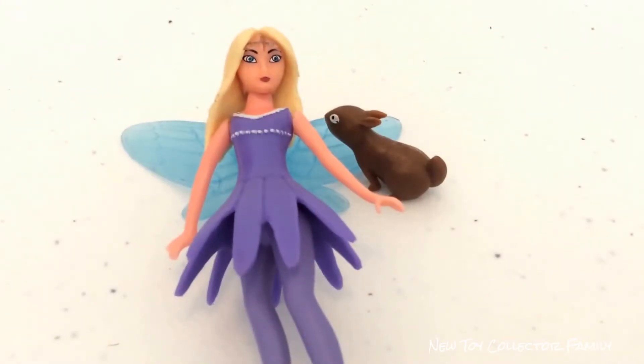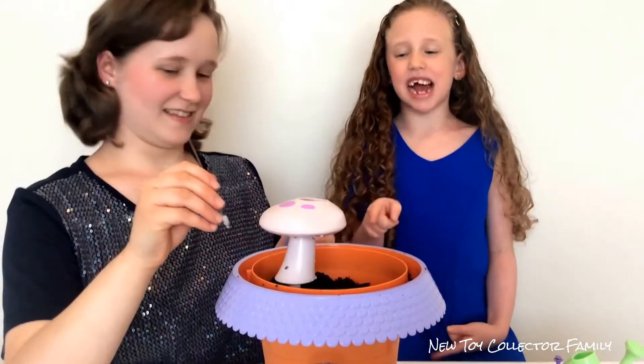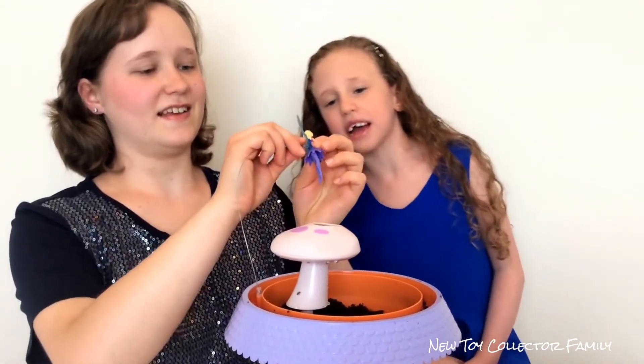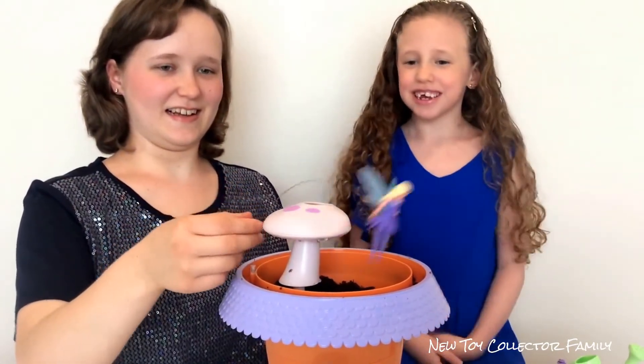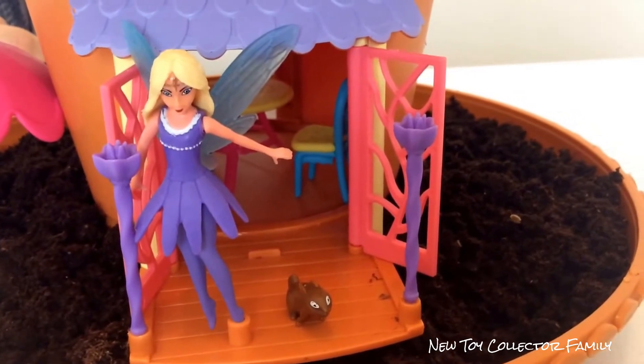Here's a close up of Freya the Fairy and Hazel the Chimp Monk. We're going to attach the cord here and on Freya's back, to make her look like she's flying all around her fairy garden.